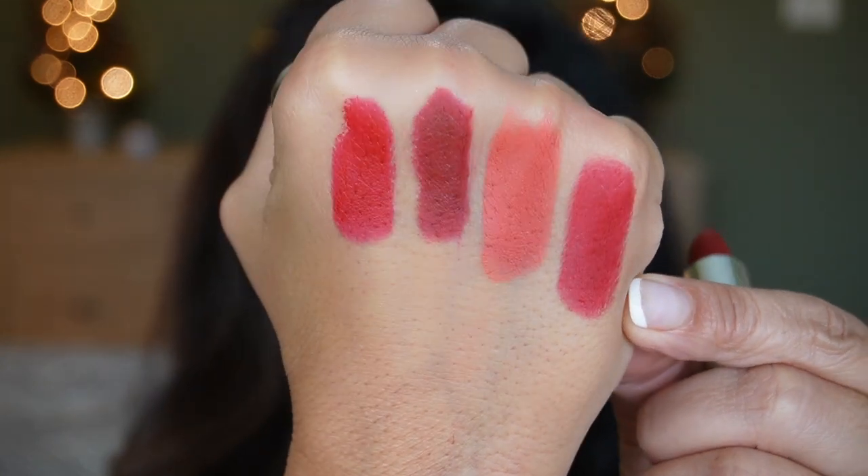I have another one by Guerlain — shade number 219 Cherry Red — and one of you subscribers actually sent this one to me, and it's one of my favorite shades too. It comes in the velvet finish, it's not very drying, has a nice slip, and is very comfortable on the lips. And yes, it does look like a cherry red.